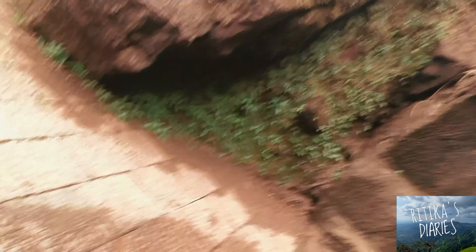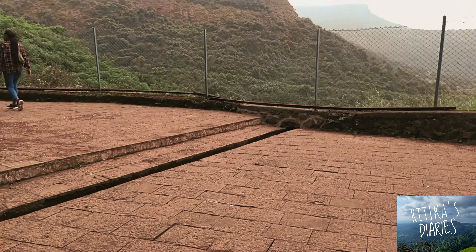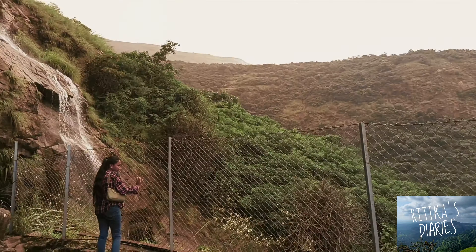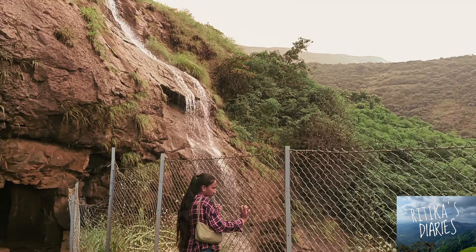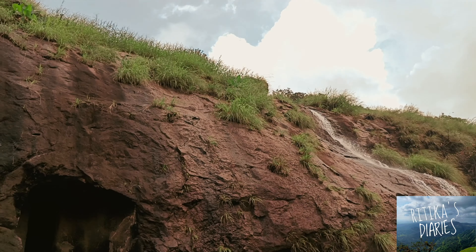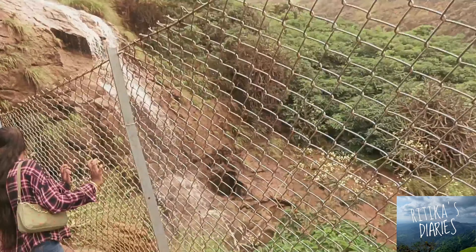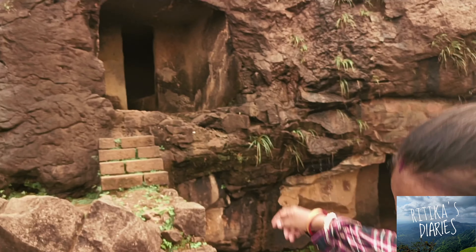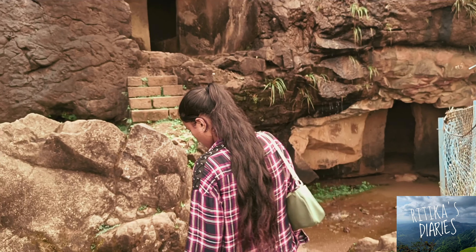These sculptures, including this girl with the tabla, were built around 200 BC, which shows that at that time there was much importance given to musical instruments. The tabla, which we now play as a musical instrument, they also played at that time.